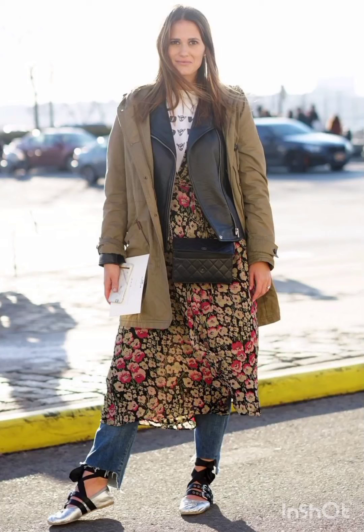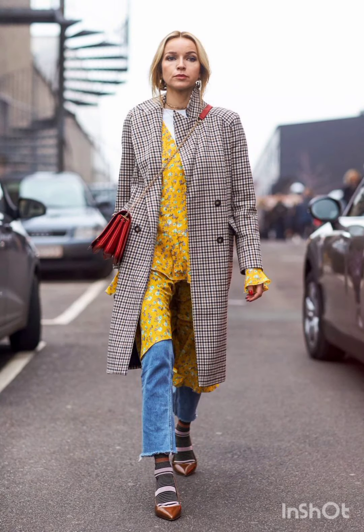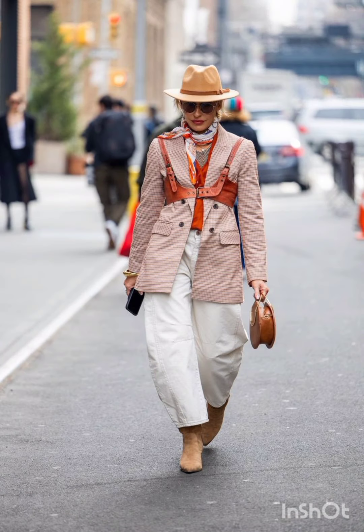Hello friends, welcome back to my channel Stylish Look. I hope all of you are fine, fit, and happy and doing very well. Today I will show you street style dresses. A classic street style dress often features versatile and comfortable designs.